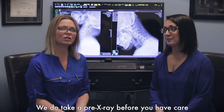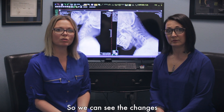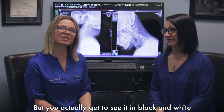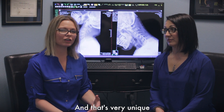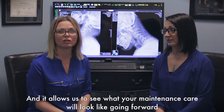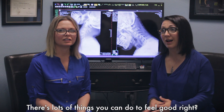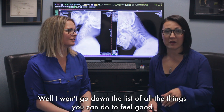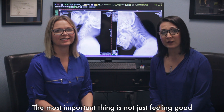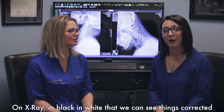One of the best parts is that we do take a pre-x-ray, so before you have care, and a post-x-ray, so we can see the changes. Not only will you feel better, but you actually get to see it in black and white. And that's very unique, and it allows us to see what your maintenance care will look like going forward. It's good to feel good, but it's better to be corrected. The most important thing is not just feeling good, but functioning well — knowing that on x-ray, in black and white, that we can see things corrected. And that it's not going to come back.